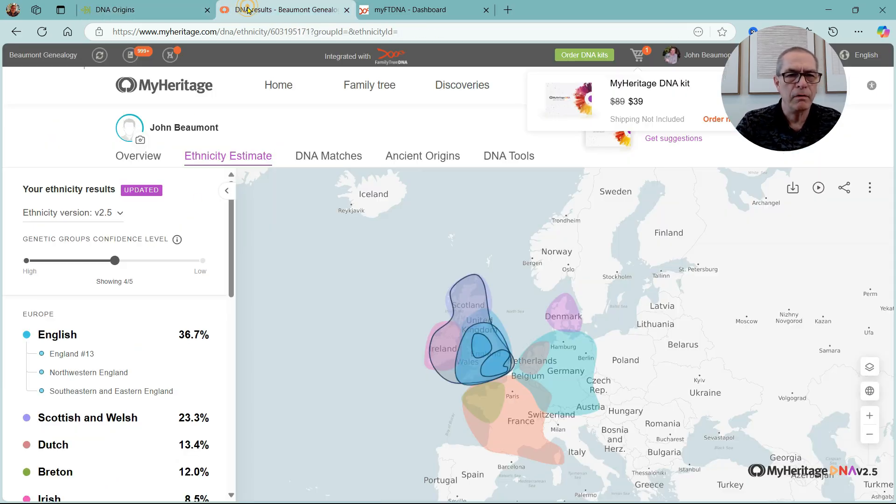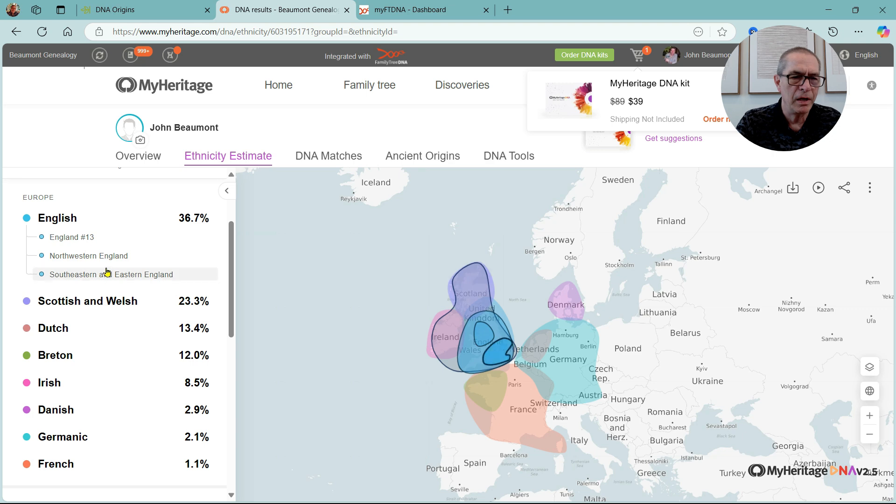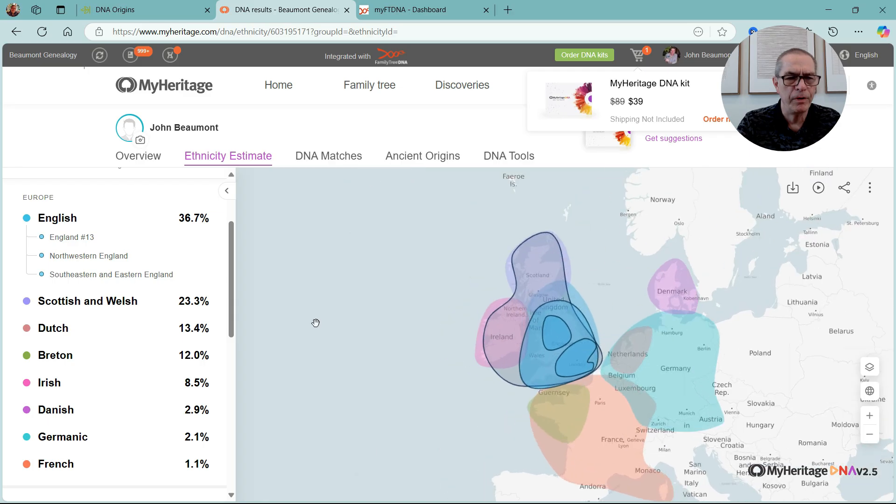Let's click over to DNA results on MyHeritage. Now remember, this is my DNA — exactly the same DNA — and we'll see the results are slightly, in fact fairly substantially, different. English, Scottish, Welsh, Dutch, Breton, Irish, Danish, Germanic, and French. The same kind of map feature here.